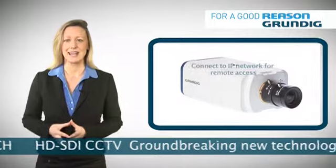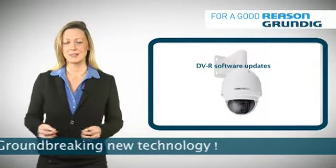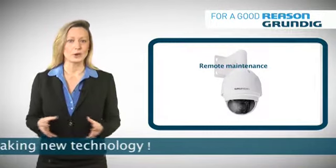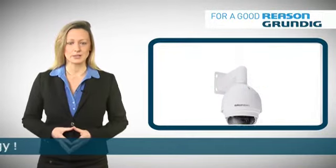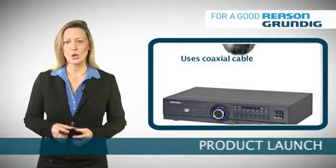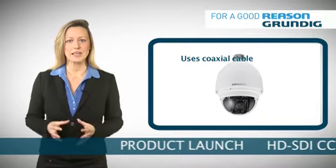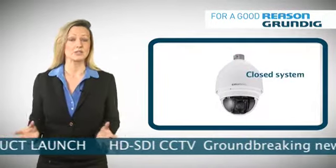This system can still be connected to an IP network for remote access, DVR software updates, remote maintenance or multi-site control and management. But the cable between the DVR and camera is coaxial, making HD-SDI a closed system with limited external access.